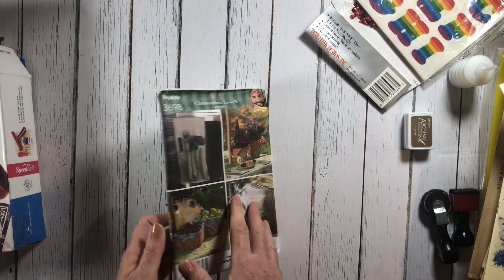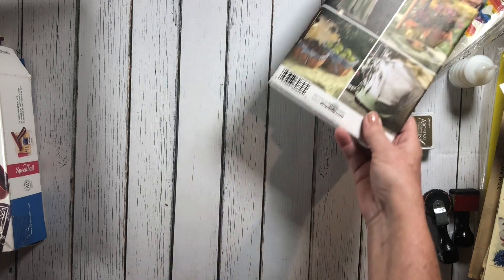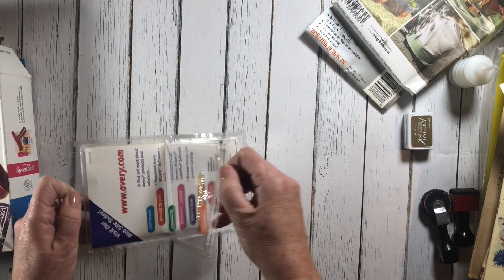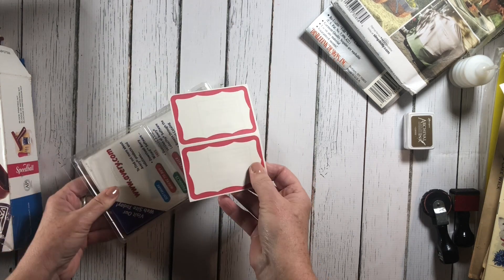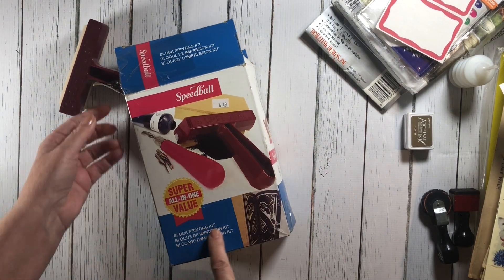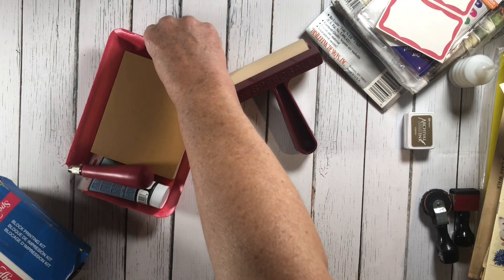This is a Christopher Lowell pattern. The reason I got this was because my sister and I used to love Christopher Lowell and watched his show all the time. She bought me both his books, so I'm going to make her an insert with that pattern — I'm going to cover an insert for her traveler's notebook. Then I also have some of these Avery name badge stickers.